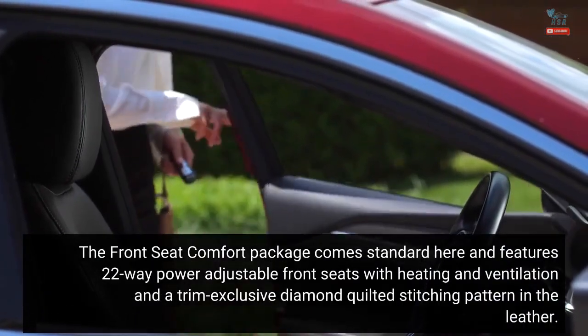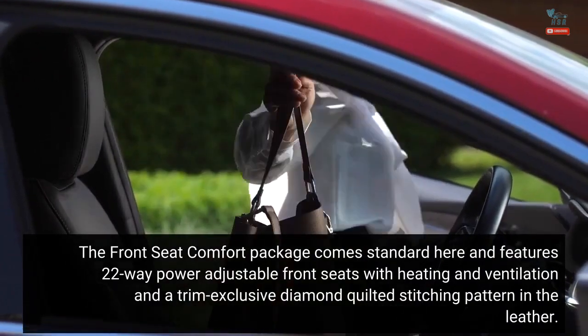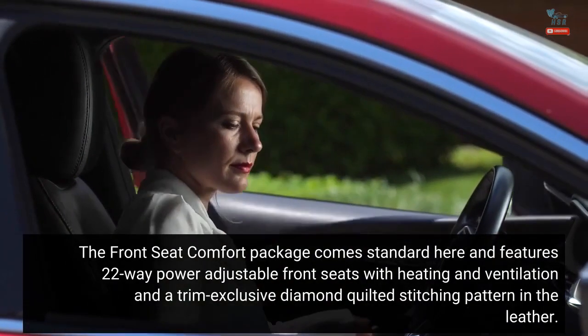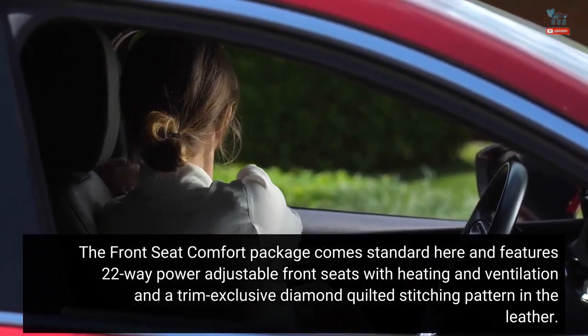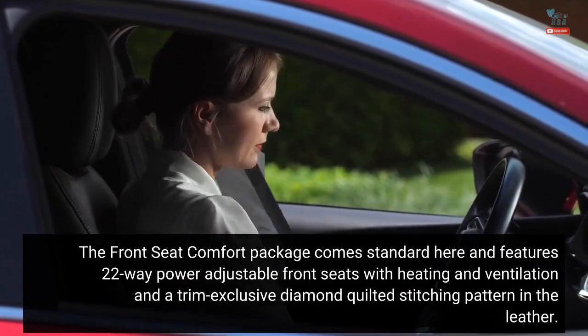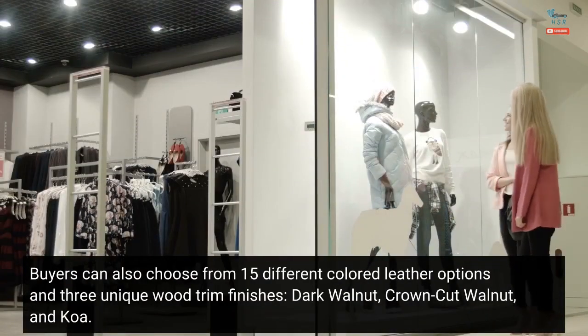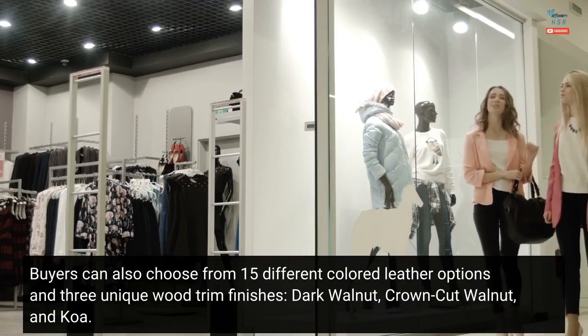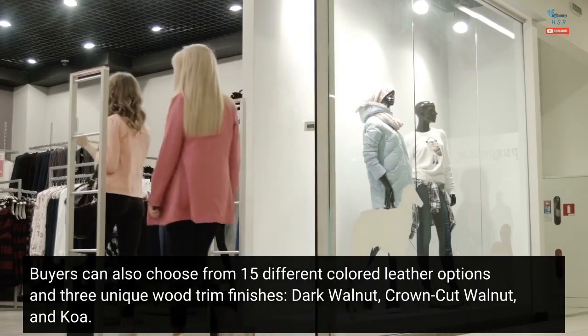The front seat comfort package comes standard and features 22-way power-adjustable front seats with heating and ventilation, and a trim-exclusive diamond-quilted stitching pattern in the leather. Buyers can also choose from 15 different colored leather options and three unique wood trim finishes: dark walnut, crown-cut walnut, and koa.